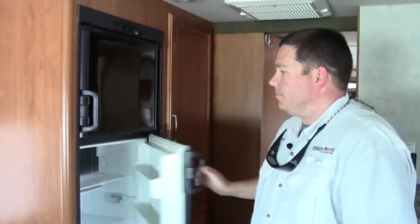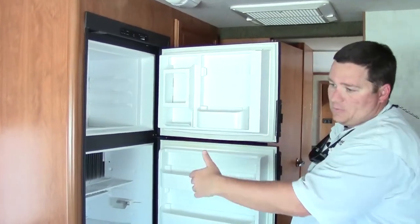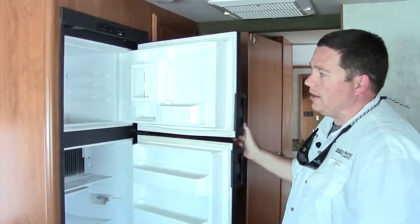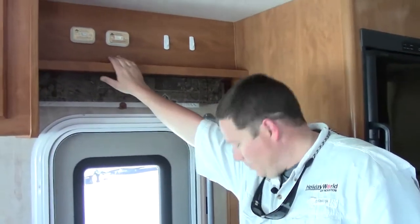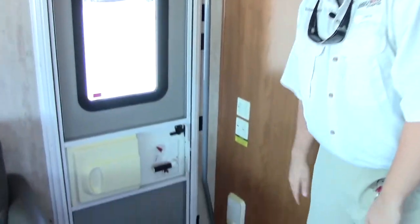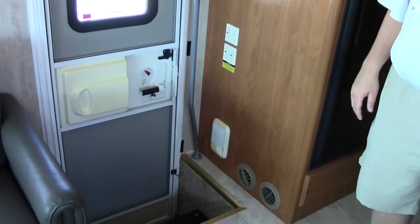And then you get your Dometic two-way fridge — works on gas, works on electric, either one. You've got automatic control. Your slide-out controls are going to be right up here above the front door. And then right down here you're going to have all your step lights and your entryway lights.